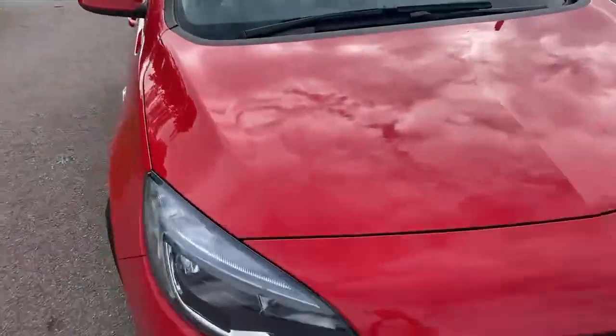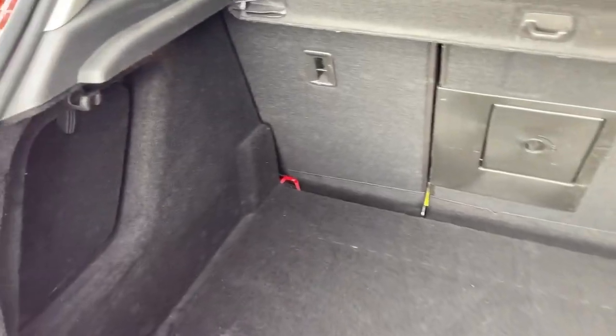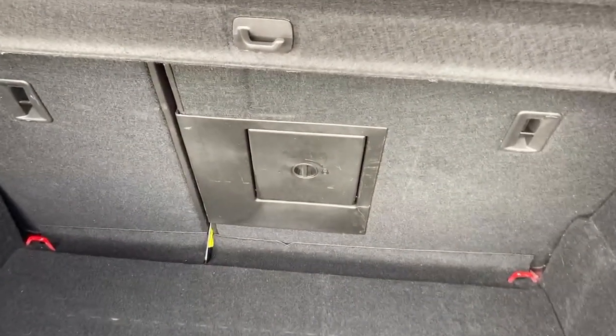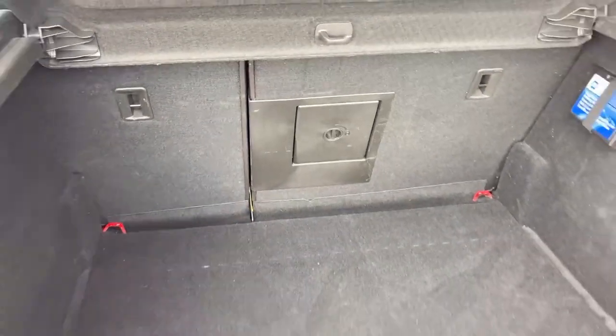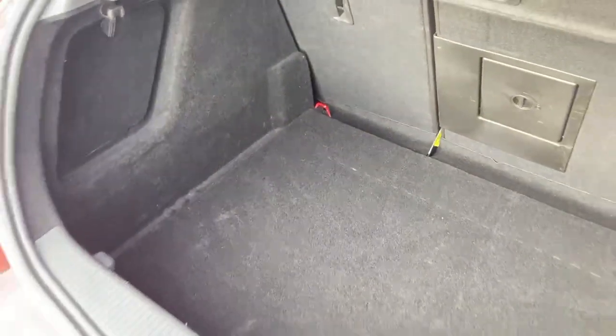Let's have a quick look in the boot. Nice spacious boot — you've got that split folding rear seat and you can even fold down the centre armrest, open this little flap in the back and put longer items through the length of the car. It's very clean and tidy, doesn't look like it's been used for much — no garden rubbish been in there by the look of it.